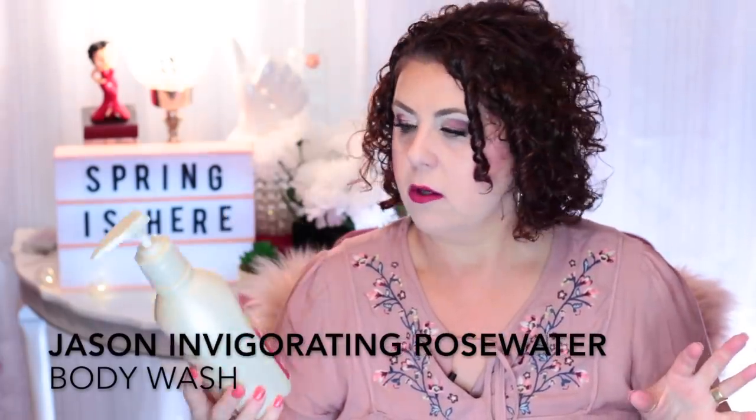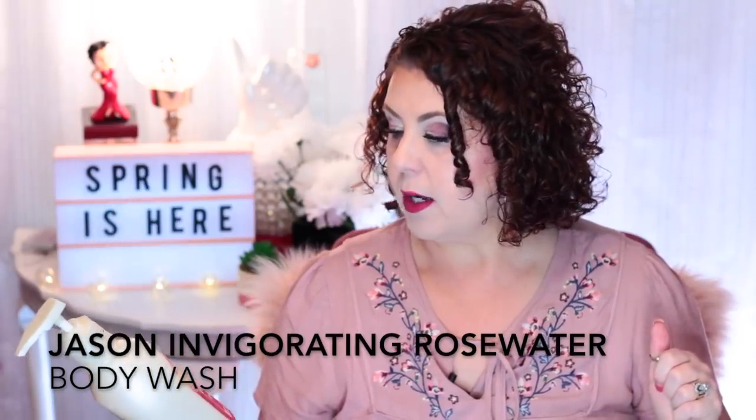I finished up a Jason Invigorating Rosewater Body Wash. I really like this brand — you can find it at TJ Maxx, possibly Marshall's, or I ordered mine off Vitacost. I like it because shower gels with a lot of perfumes irritate my arms and make them itch — almost like eczema, but without a visible rash. This one doesn't irritate me. I like the rosewater scented one the best. I'm using a lavender one right now — it's okay but not my favorite.